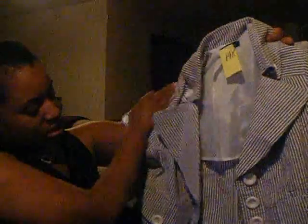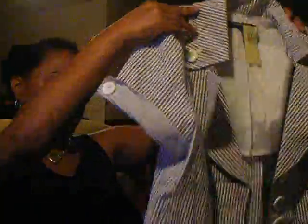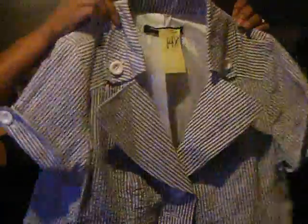I got this cute little jacket — it was a dollar fifty. I don't know the brand but I just thought it was really cute. It's a seersucker jacket, kind of short, but I thought it was cute to wear with a white dress or a solid color like red, blue, or green. You could pair it with a black or white skirt. That's the back — a dollar fifty.